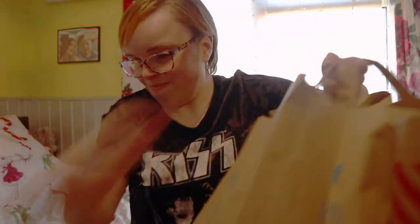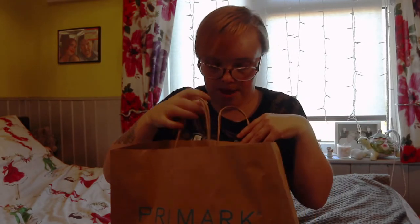I only went in for a couple of bits — like we all do, just go in for socks — and came out with more than just socks. I actually came out with not one, not two, but four bags full. They're not in any order, I'm just literally going to pull them out the bag and show you what I got. I'm going to start with a small bag first and just dive in.